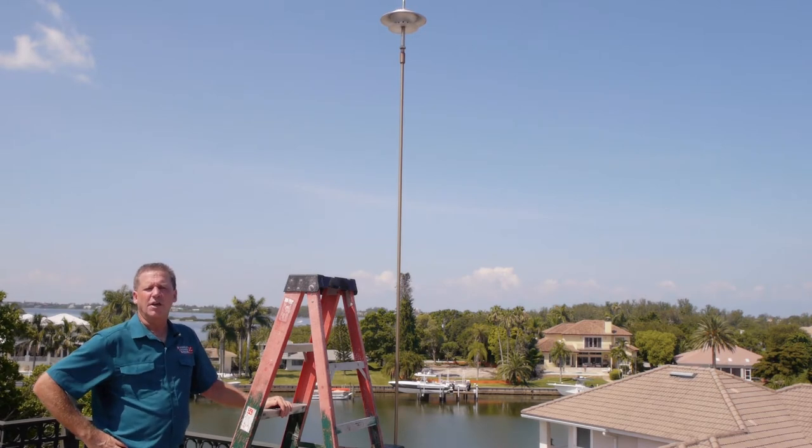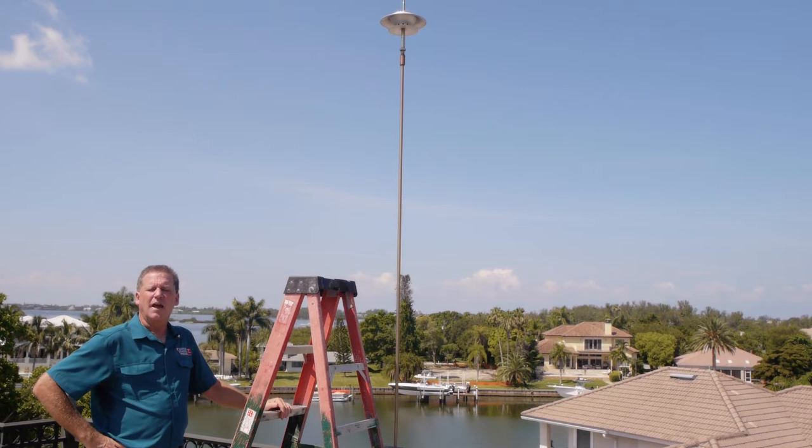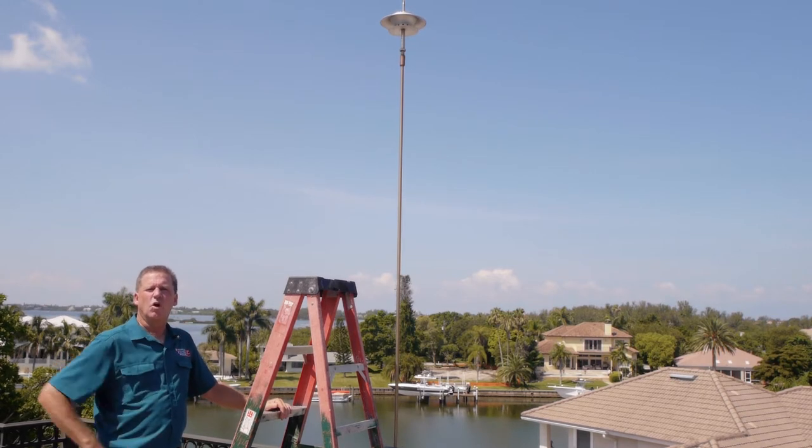Hi, I'm John Barber with Windermolar Technical Services. We're here at a residence in Sarasota that I drove by the other day and noticed that something was wrong with a lightning preventer.